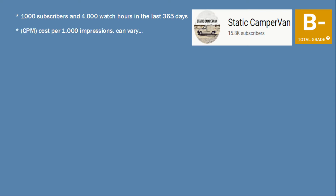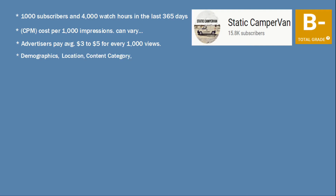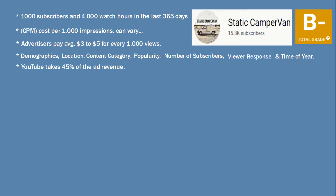CPM — cost per 1,000 impressions — can vary. Advertisers pay an average of $3 to $5 for every 1,000 views. Some of the factors that affect CPM include demographics, location, content category, popularity, number of subscribers, viewer response, and time of year. YouTube will also take 45% of your ad revenue, so this leaves the YouTuber with approximately $2 for every 1,000 views.